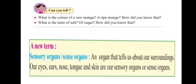What is a sensory organ? An organ that tells us about our surroundings is a sensory organ — something that tells us about our surroundings. The eyes tell us what we can see, the nose tells us what we can smell. Our eyes, ears, nose, tongue, and skin are our sensory organs, or sense organs.